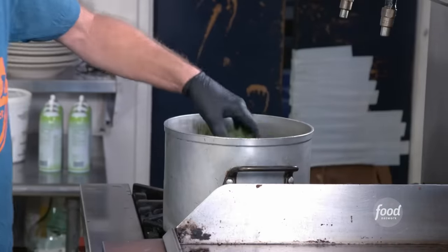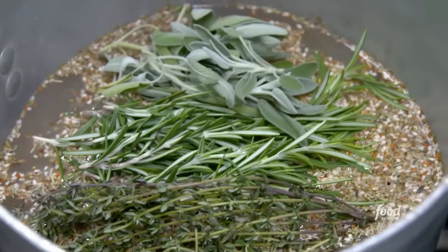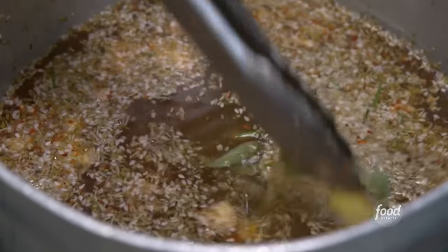A sea salt blend, red chili flake, little granulated garlic, rosemary, fresh thyme, fresh sage. Simmer for 15 to 20 minutes. And how long is this going to brine? Overnight.